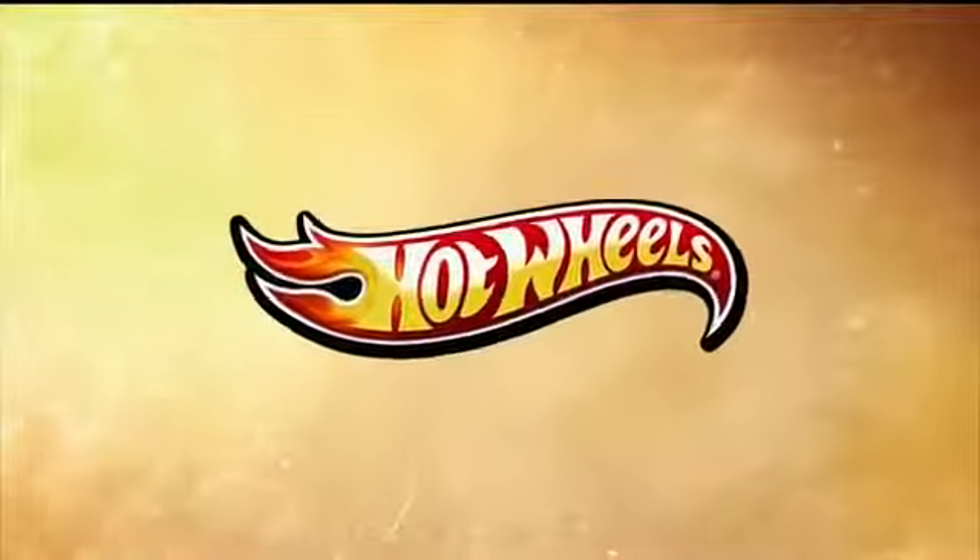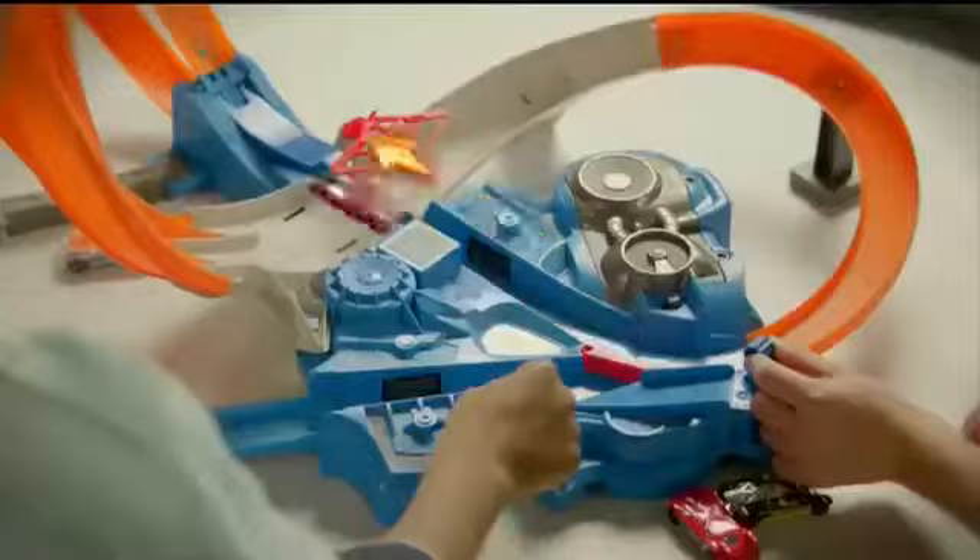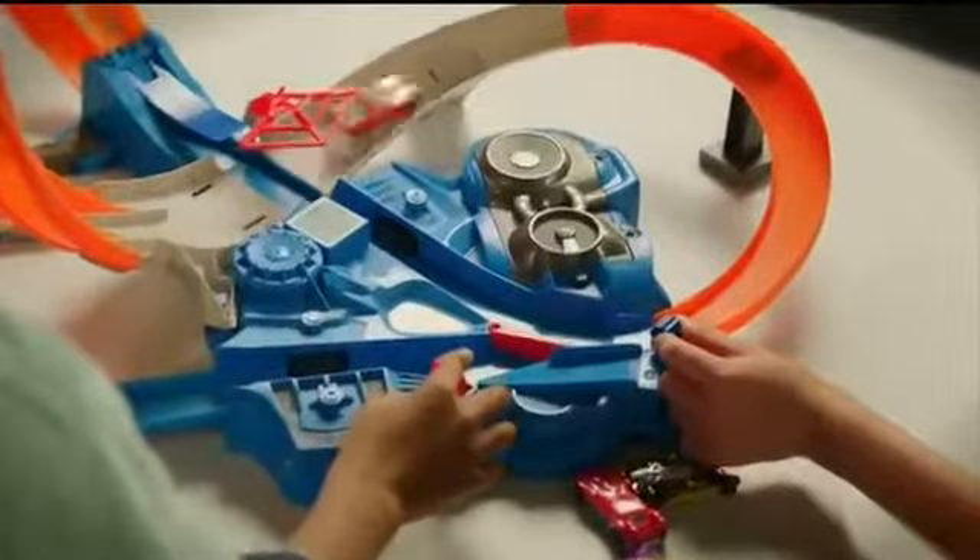Hot Wheels, go for it! It's the Triple Track Twister. Race through three huge loops, powered by two boosters to crank up the speed.